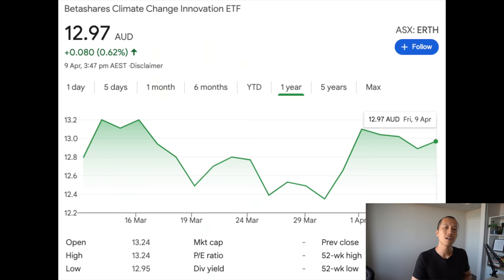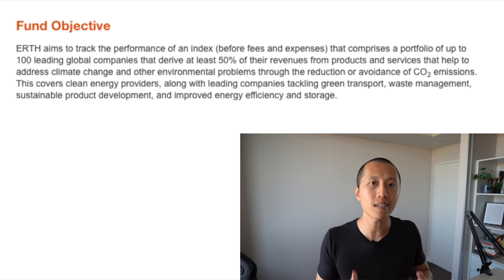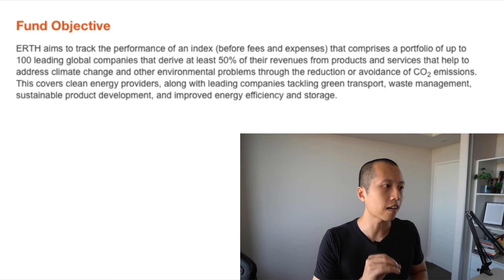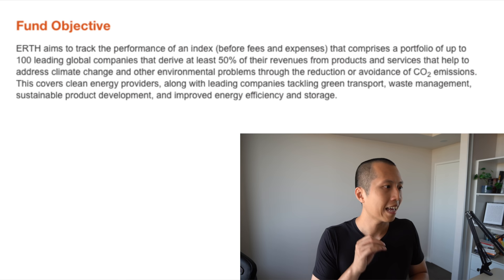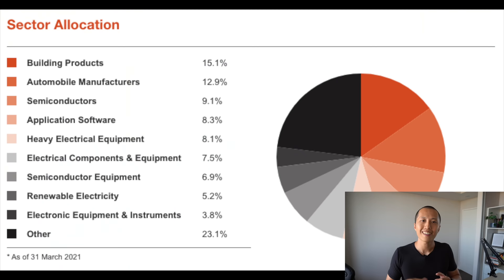The first one on my watch list is EARTH, which is one of BetaShares' newer ETFs. It's not 100% on the renewable energy theme, but I really feel like it deserves a place on my watch list. The objective of this ETF is to track the performance of an index, before fees and expenses, that comprises a portfolio of up to 100 leading global companies that derive at least 50% of their revenues from products and services that help address climate change through the reduction or avoidance of CO2 emissions. In terms of sector allocation, it's heavy on building products at 15%, automobile manufacturers at 12%, and semiconductors at 9%, which I think is relatively well diversified.